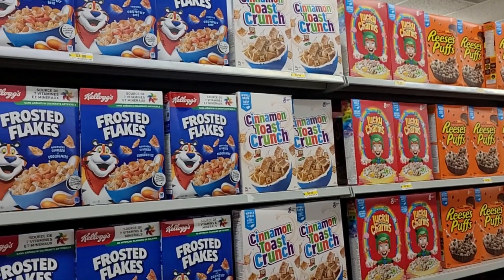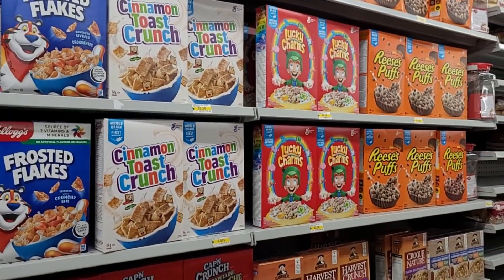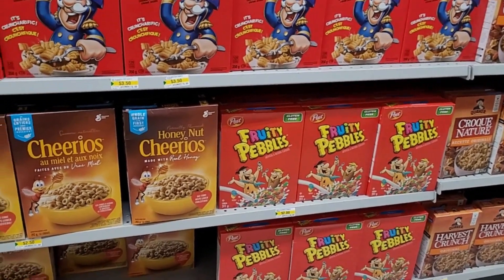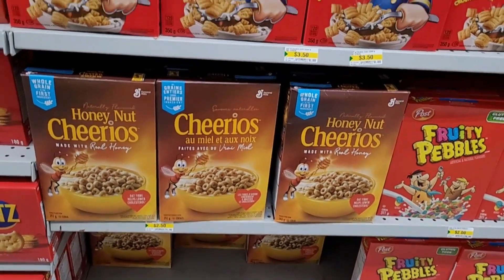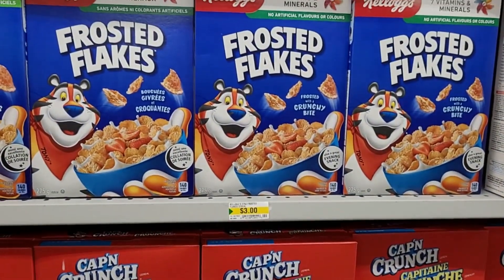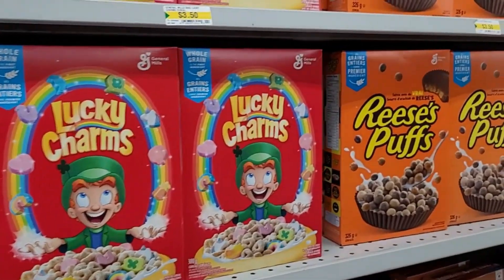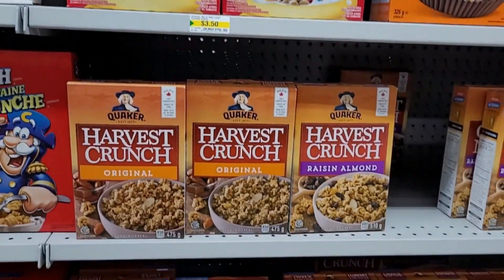All kinds of cereals. We've got Frosted Flakes, Cinnamon Toast Crunch, Lucky Charms, Reese's Puffs, Harvest Crunch, Captain Crunch, Honey Nut Cheerios, and Fruity Pebbles. So the Fruity Pebbles are $2.00. Honey Nut Cheerios, $2.50. Captain Crunch, $3.50. Frosted Flakes, $3.00. Cinnamon Toast Crunch, $3.50. Lucky Charms, $3.50. Reese's Puffs, $3.50. And Harvest Crunch, $3.50.